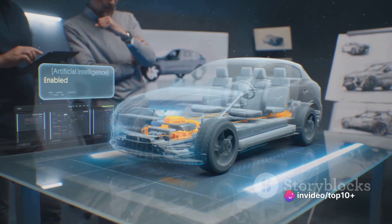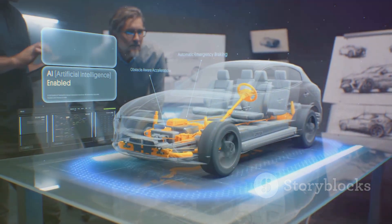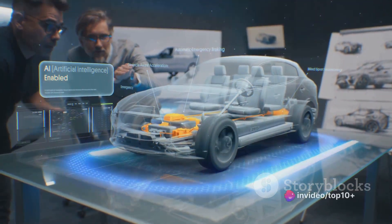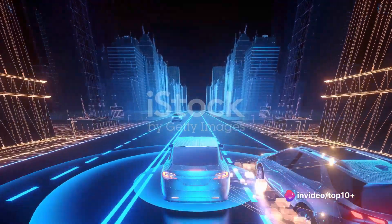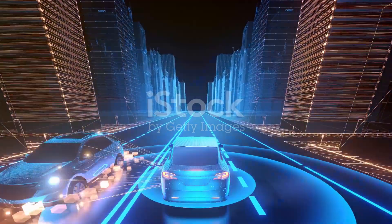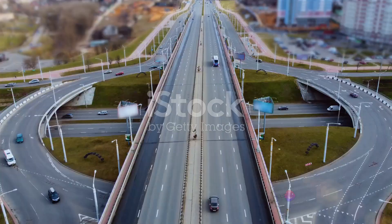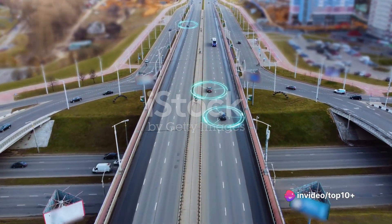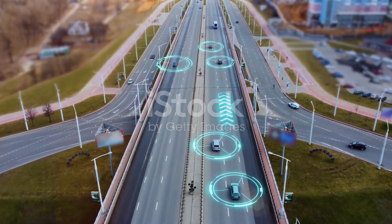First up, we have the sensors — the eyes and ears of autonomous vehicles. Sensors like ultrasonic, infrared, and temperature detectors are distributed across the vehicle, constantly gathering data about the environment. They can detect everything from the proximity of nearby objects to the temperature outside the car. Next, we have cameras — the vigilant observers that capture visual data in real time. Cameras offer a detailed view of the surroundings, identifying obstacles, road signs, traffic lights, and even pedestrians, providing a 360-degree view to ensure nothing goes unnoticed.